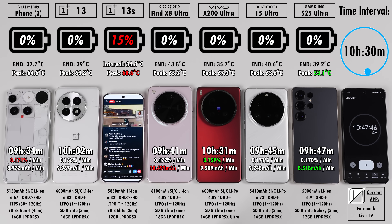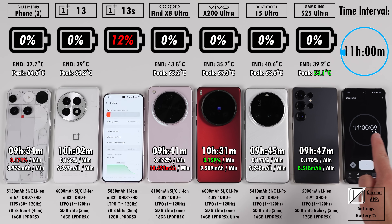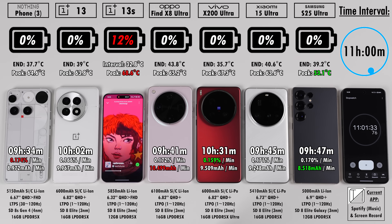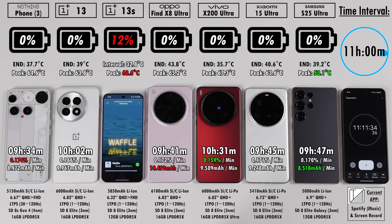The Vivo X200 Pro from the previous test reached 12 hours and 18 minutes, but that's a global model running a Dimensity chip — this is China-only running different software. At 11 hours, the OnePlus 13S is still going with 12% left. This means the OnePlus 13S has won this test, which was completely unexpected.